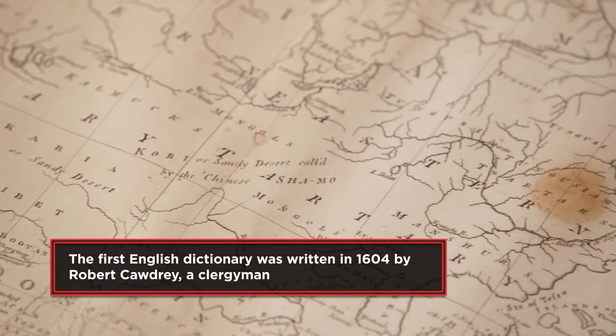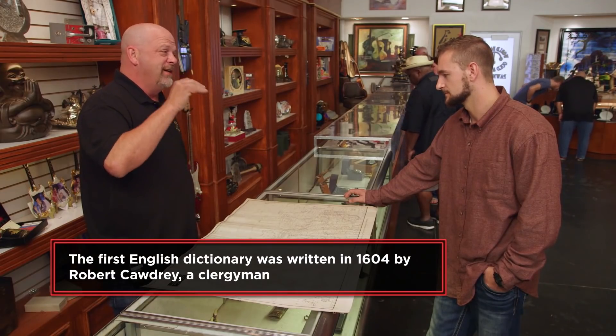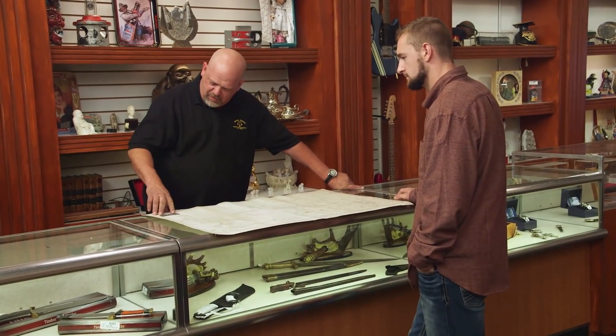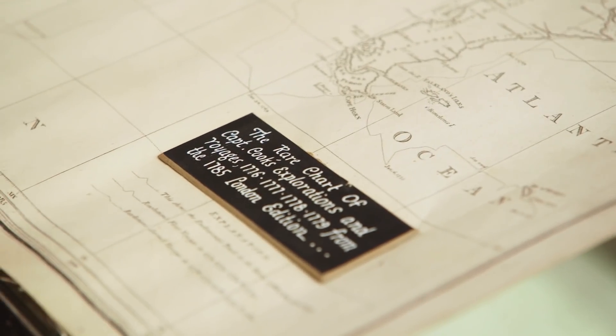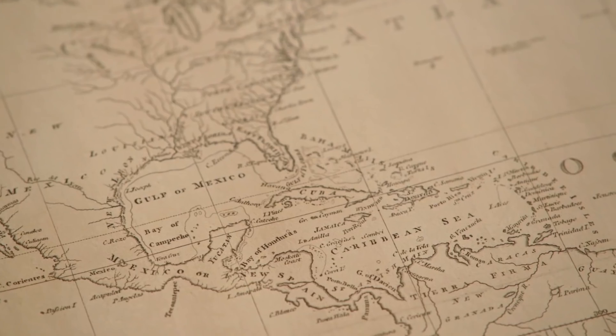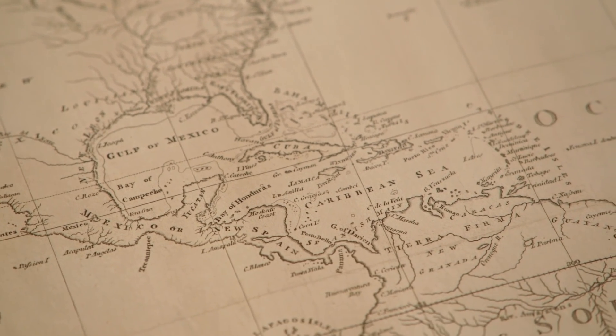It fascinates me that they could have this much detailed knowledge. Yeah, it's something to appreciate. This is from the 1785 edition. In 1784, a series of books came out covering everywhere he had been in the world, describing his voyages, with charts and maps. There were three books and an atlas, and you have the coolest page of all those books.